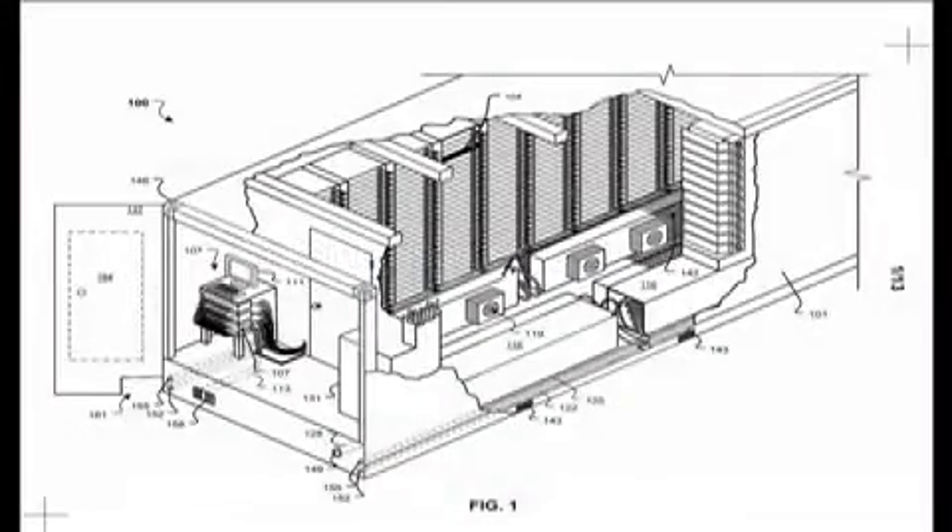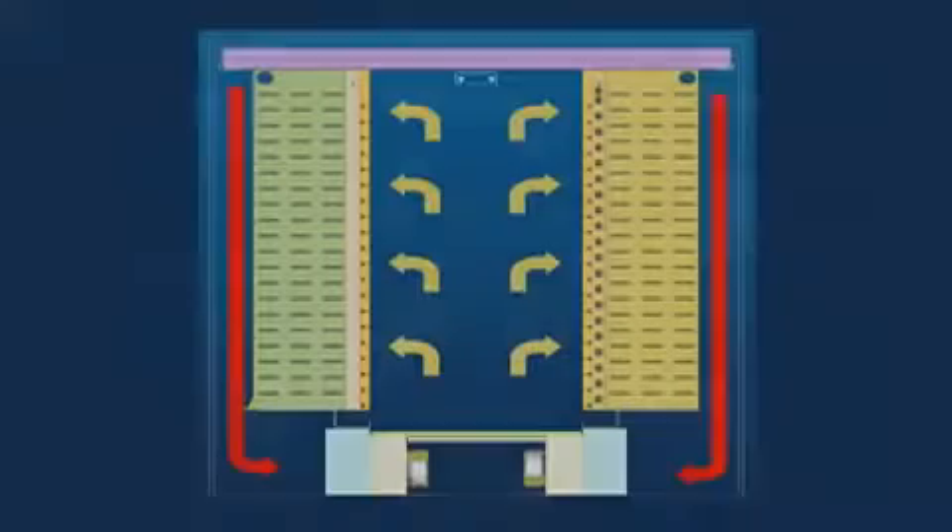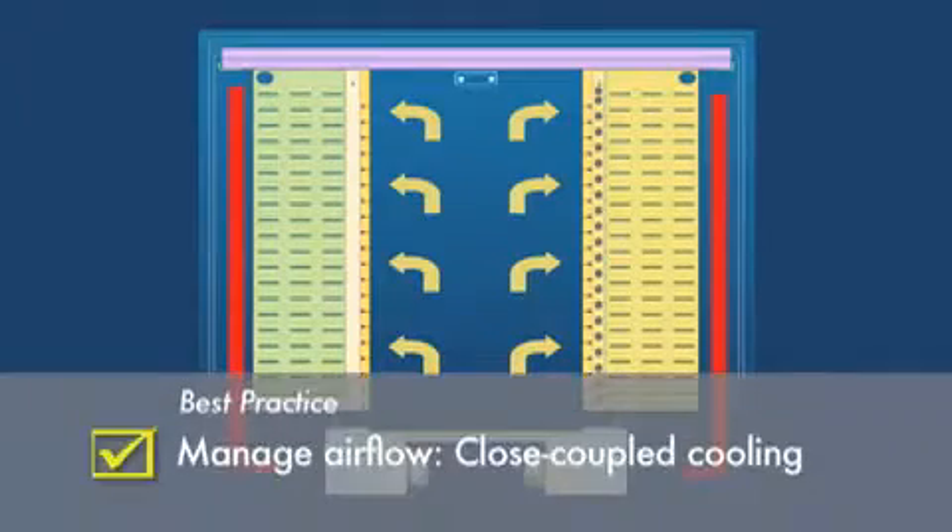In fact, there are many more system details designed into the container as shown in this isometric cutaway, and this cross-section view detailing the tightly controlled air flow path.